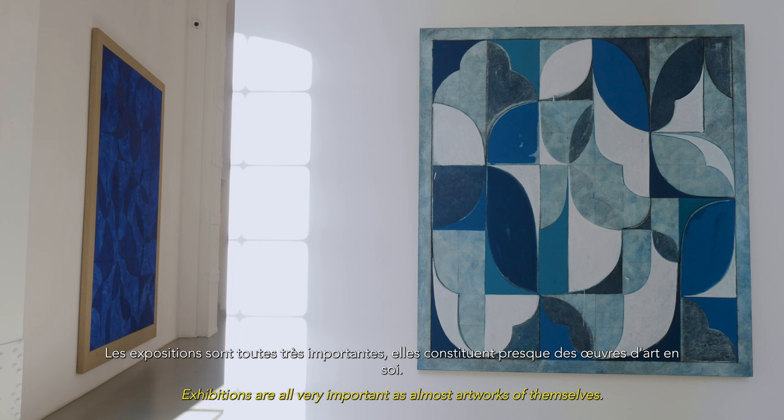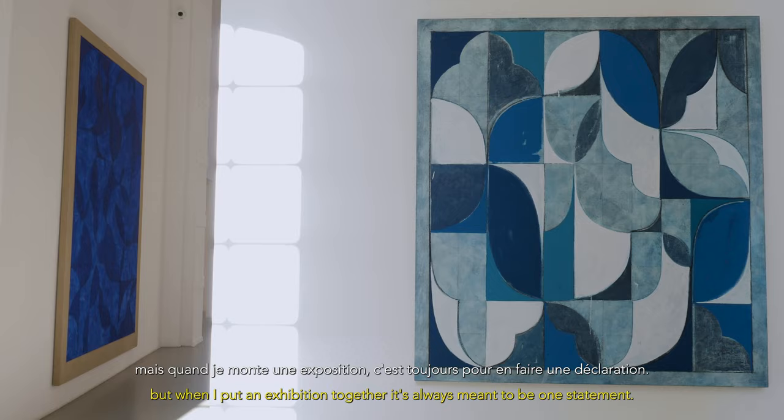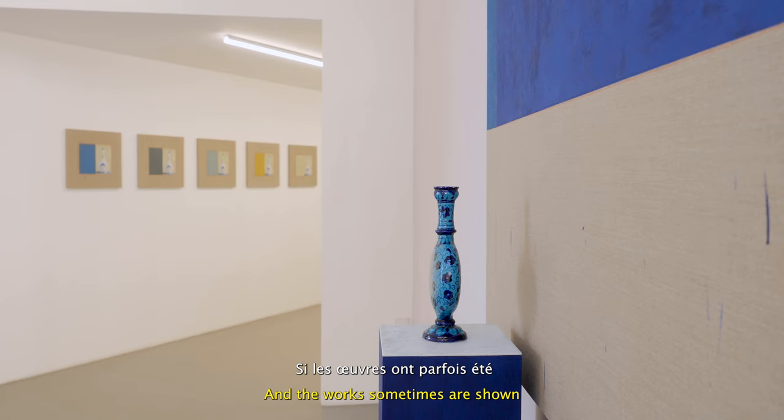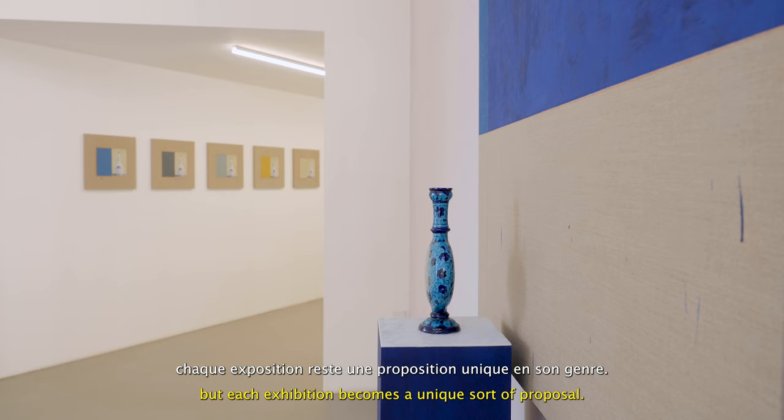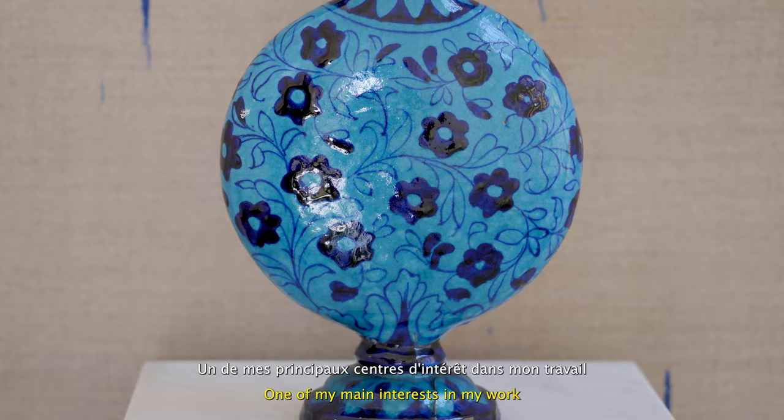Exhibitions are all very important as almost artworks of themselves. It's not that each work doesn't also exist on its own, but when I put an exhibition together it's always meant to be one statement. The works sometimes are shown in several different exhibitions, but each exhibition becomes a unique sort of proposal.